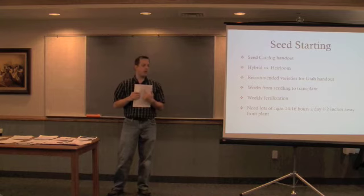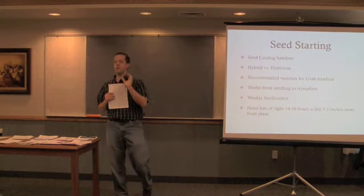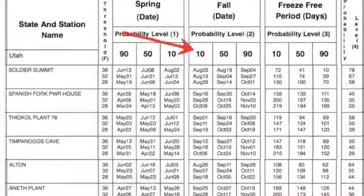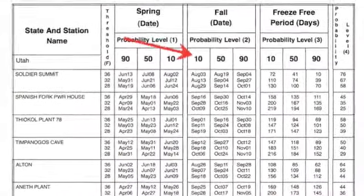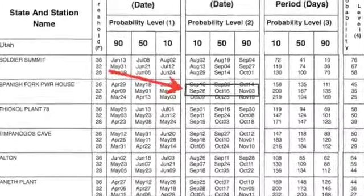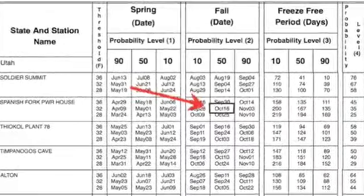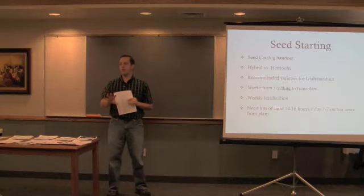The next three dates are the fall dates — that's when it's probable to freeze. The first date has a 10% chance it will freeze before that date, the second is 50%, and the third is 90%. I like to use the 50% date for the fall freeze date, because most of the time my plants in the garden can handle a freeze in the fall.